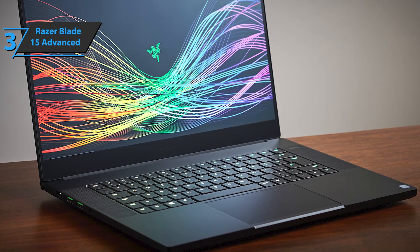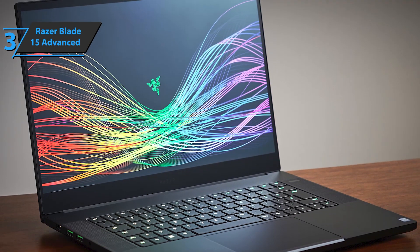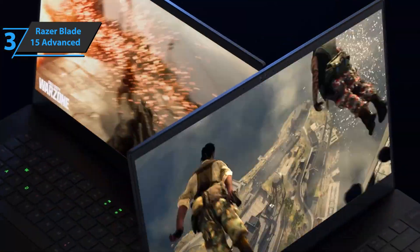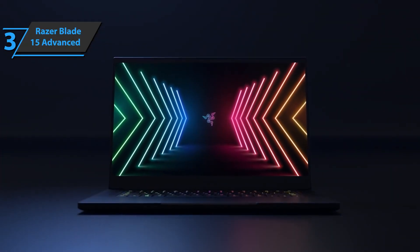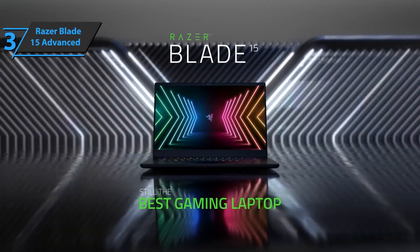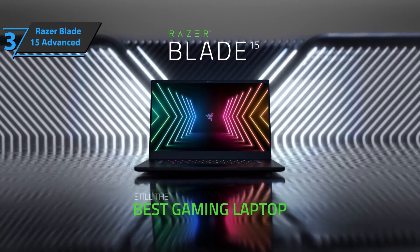The Razer Blade 15 Advanced stands out for performance in all areas, with stellar hardware, aesthetics, sublime building materials, a simple top screen, good autonomy, and an exceptional keyboard and touchpad. This is a quality product, and all we can do is recommend it.